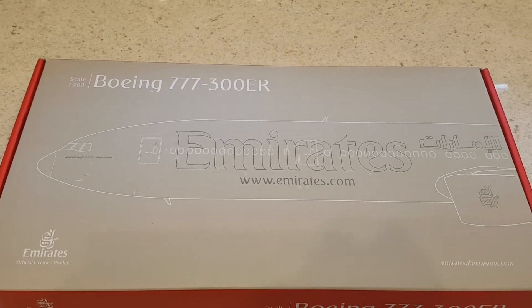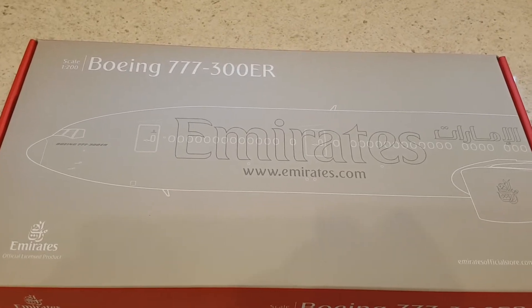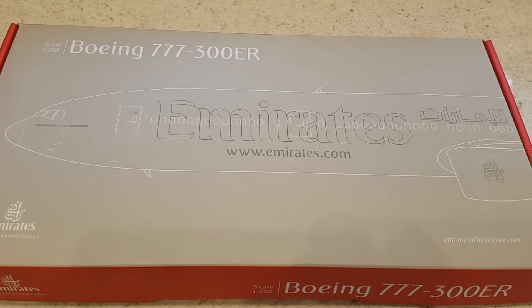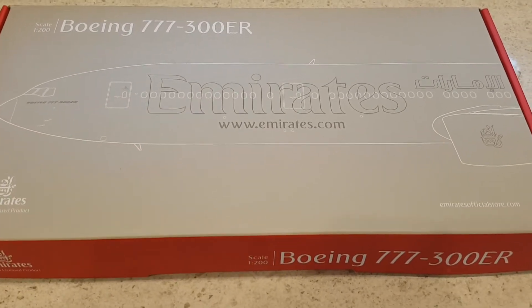Hello and welcome to today's video as we take a quick look and in-depth review of the Boeing 777-300ER from Emirates in the UAE. This is an official product of the Emirates store and I'll leave a link in the description to where you can purchase your own model.